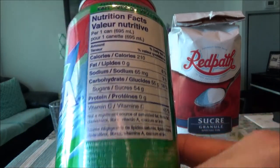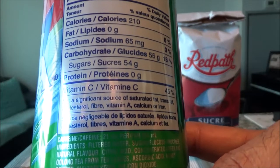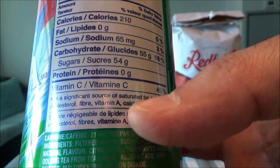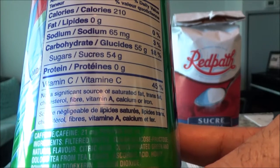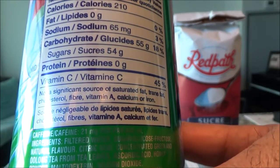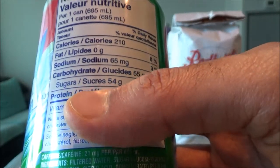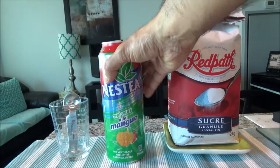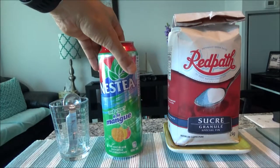So let's bring it closer. If you look at the sugar content — sugar: 54 grams. Most of us would just glance at it and wouldn't even realize how much sugar we are consuming. It also has lots of sodium, but let's concentrate on sugars, which is 54 grams in this 695 ml iced tea. Now, to put it in context — how much is 54 grams of sugar? That's what I'll show you today.